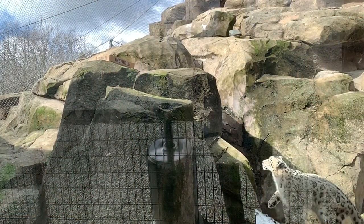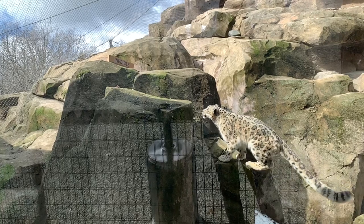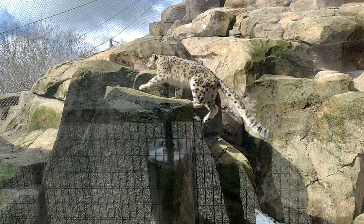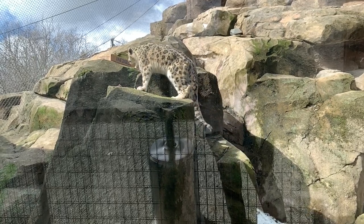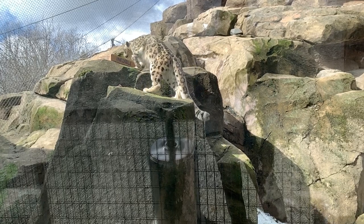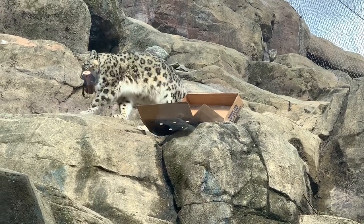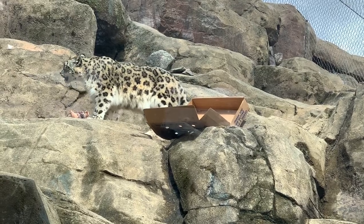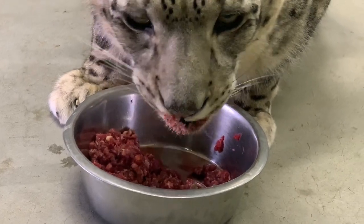Snow leopards were built for life in the mountains. They have long hind limbs for leaping, and long, flexible tails for balancing that are nearly as long as their bodies. Snow leopards are opportunistic predators, and what they eat varies depending on their location. The three most important prey species are blue sheep, Asiatic ibex, and the argali. Other commonly utilized prey in the wild includes musk deer, tahr, marmots, pheasants, and other small birds.